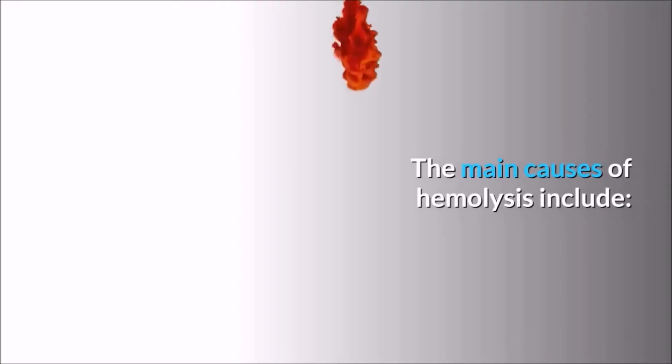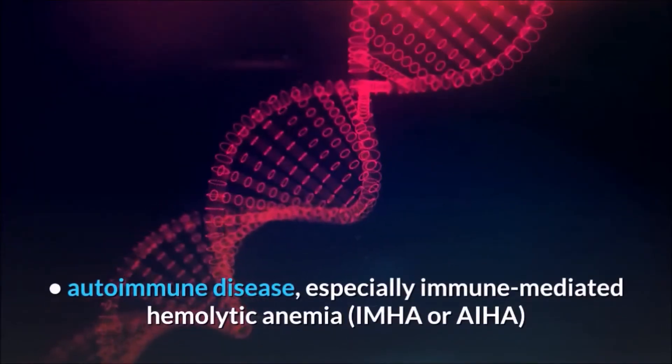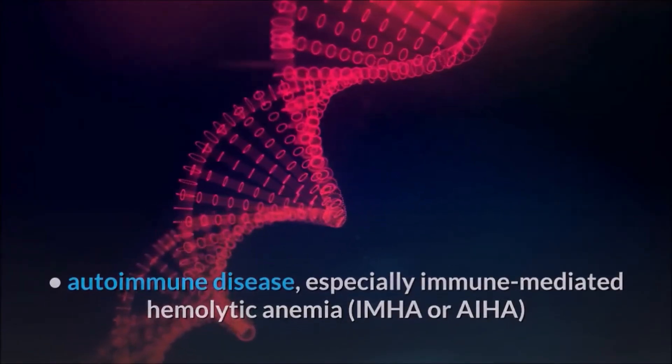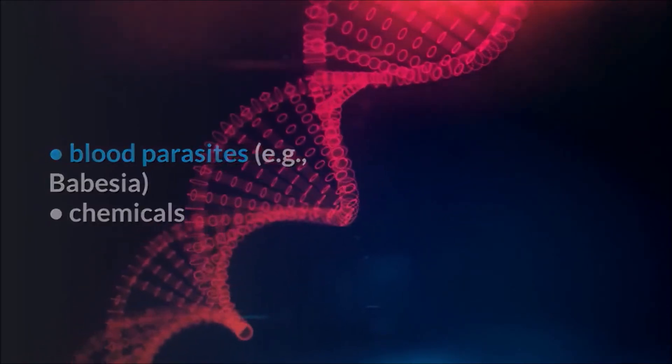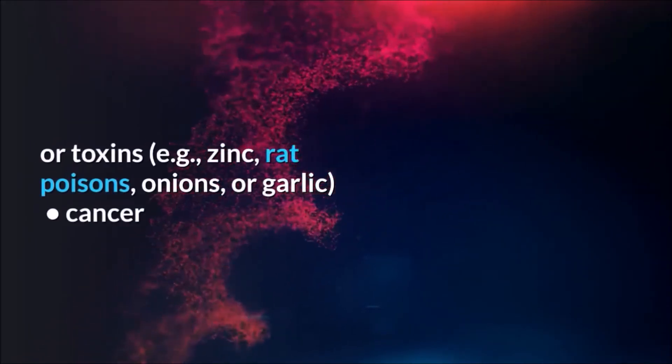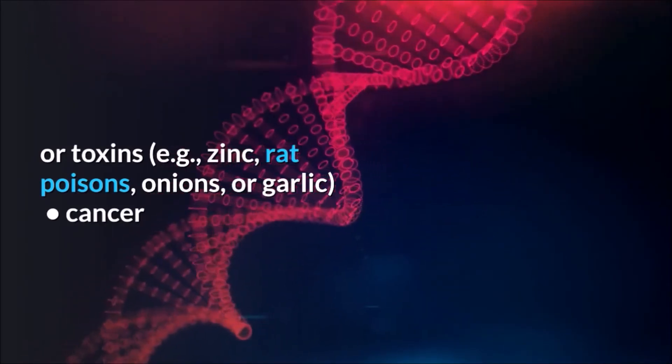The main causes of hemolysis include: autoimmune disease, especially immune-mediated hemolytic anemia (IMHA or AIHA); blood parasites such as Babesia; chemicals or toxins such as zinc, rat poisons, onions, or garlic; and cancer.